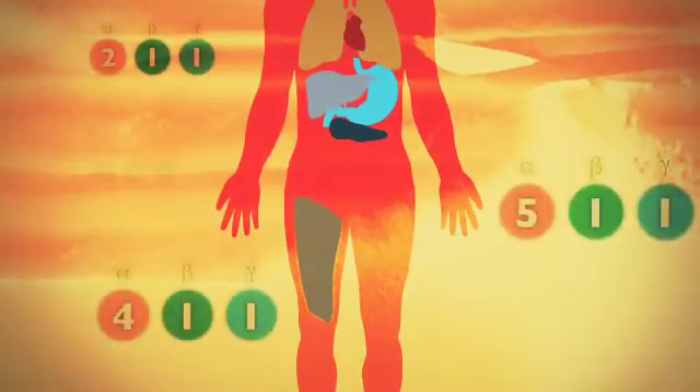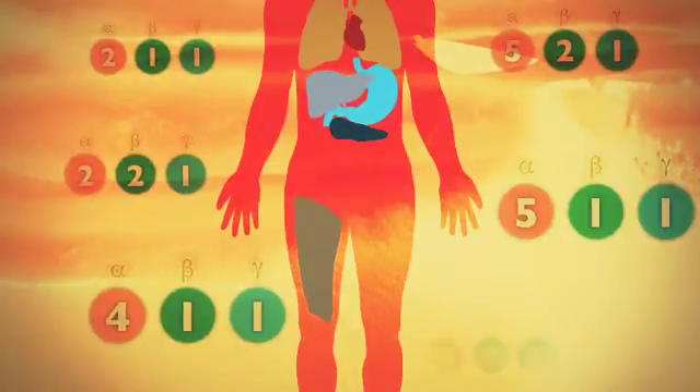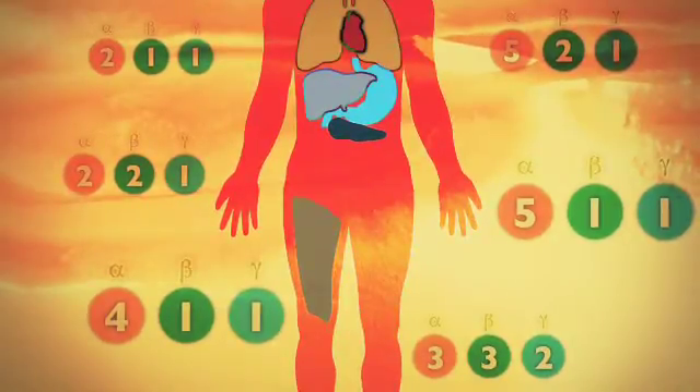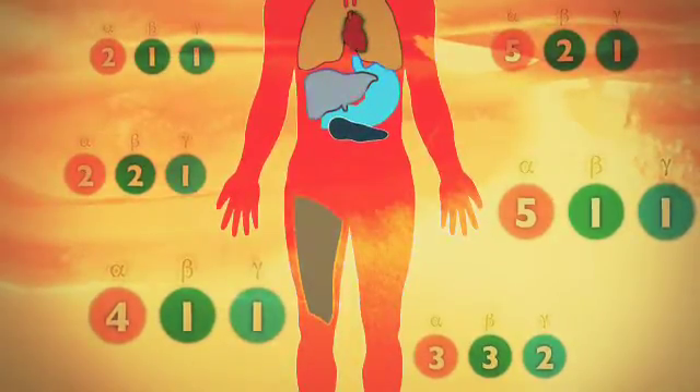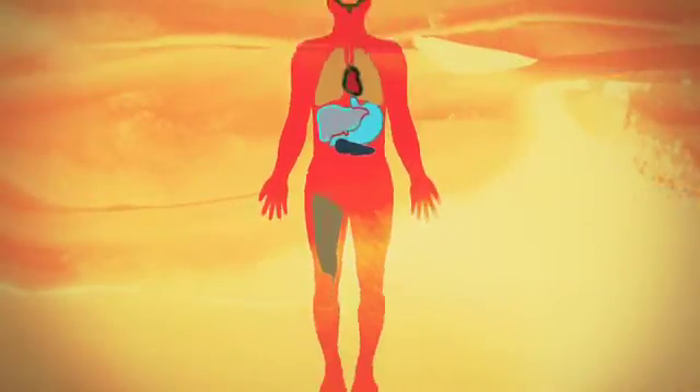Nature doesn't believe in one size fits all, and neither do we. By supporting your cells in vitro using a bio-relevant laminin, the natural niche can be recapitulated in the culture dish. That's why we provide you with purified human recombinant laminin isoforms, to meet your needs for optimal cell culture conditions and behaviour.